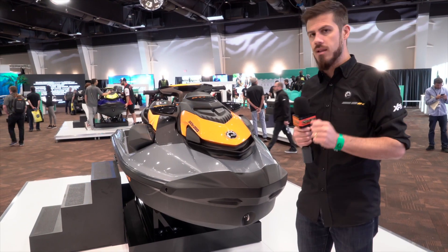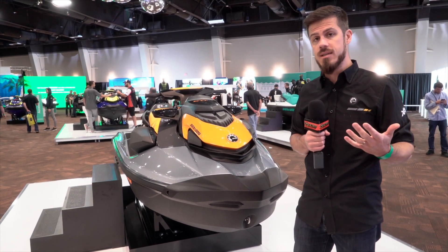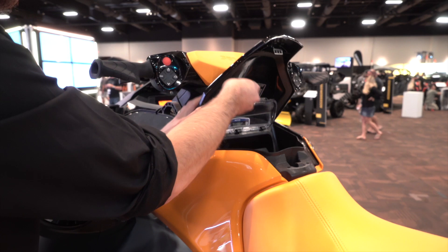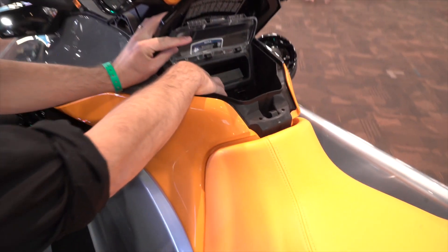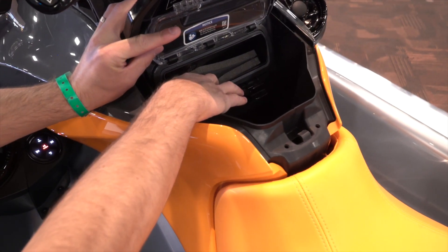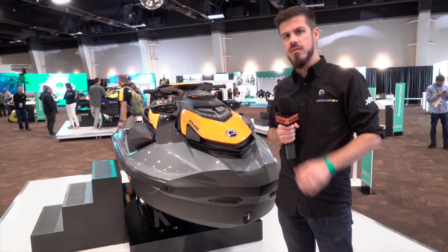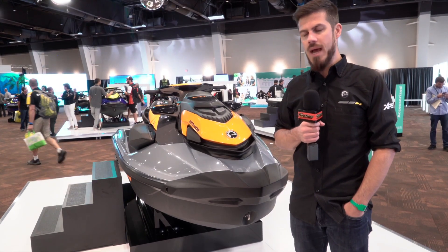Our riders are going to love that glove box. And since we have the sound system, we're asking customers to bring their phone on board — that's why we added our Sea-Doo watertight phone box in the glove box as well, so they can lock their phone away with the security of knowing it's watertight and impact resistant.